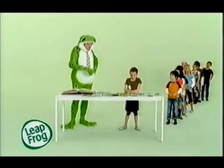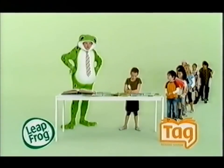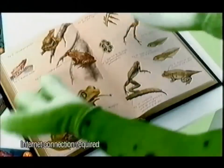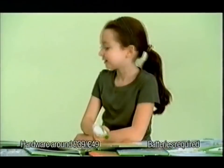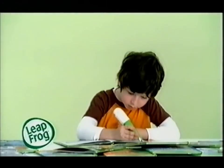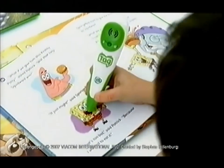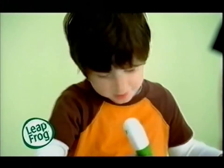Leapfrog here. Which is more fun — reading SpongeBob SquarePants, Kung Fu Panda and Disney Princess using the TAG reading system from Leapfrog? Or looking at my family photo album? Using the books from the TAG library, the TAG reader speaks in the character's voice. It's pretty advanced stuff. Helps kids love reading for life. Your album doesn't talk.